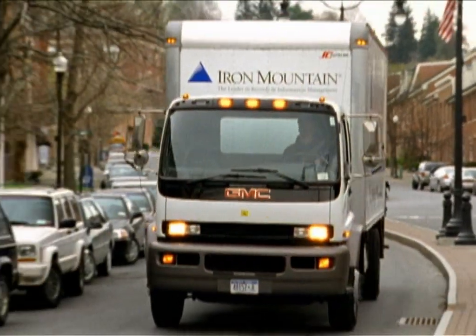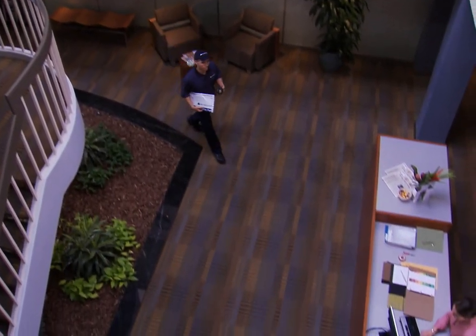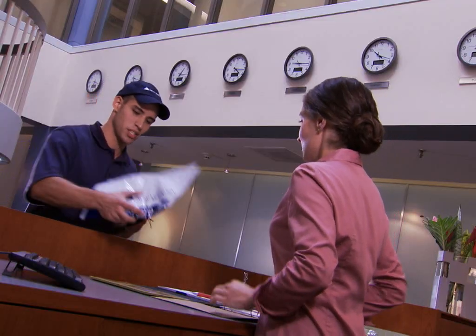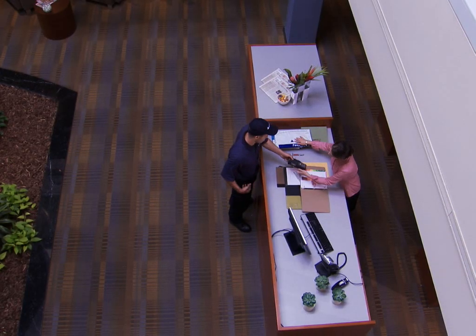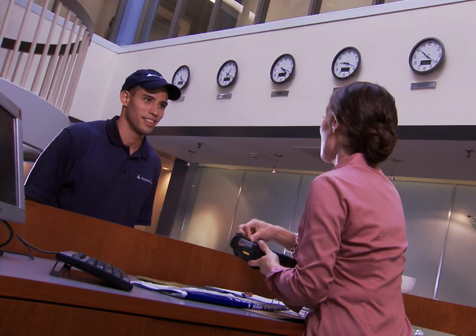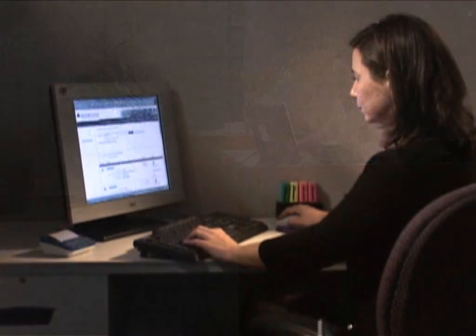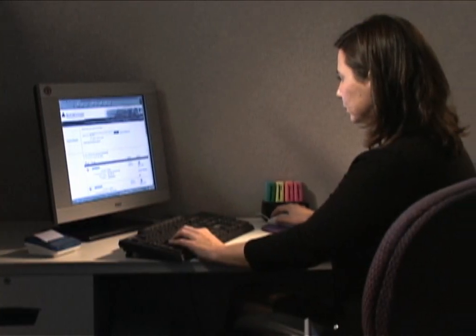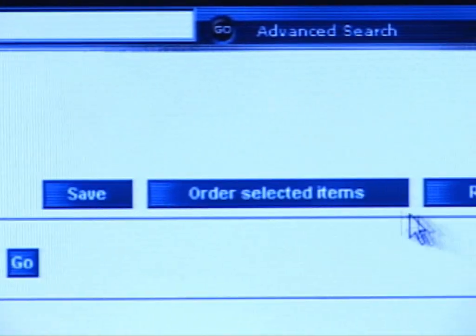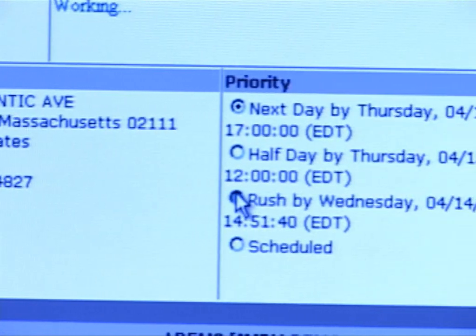Your records are returned to you in secure Iron Mountain vehicles. When the records are delivered to your site, they are scanned for the third time to immediately update our inventory system. InControl validates and ensures each item is delivered to the correct location and that each location receives its complete set of retrieved records. An electronic signature is captured, providing documented proof of the transfer of custody. Entering your order using Iron Mountain Connect will ensure you receive an automated email verifying the completion of the transaction — all designed to improve chain of custody and keep an audit trail.